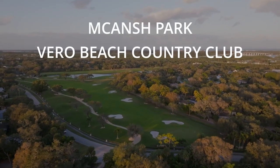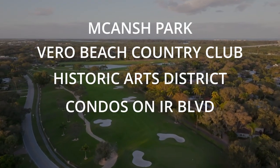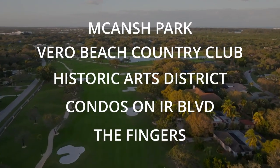Some of the well-known communities within the City are McCanch Park, Vero Beach Country Club, the Historic Arts District, the condos and townhomes along Indian River Boulevard, the Fingers, Royal Park and Royal Palm, and a large portion south of Route 60 of older homes from the 1960s that are typically smaller, solid, charming homes. The city limits also include a portion of Beachside encompassing Central Beach, Ocean Drive, South Beach, and Riomar.